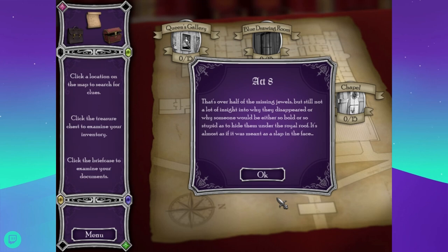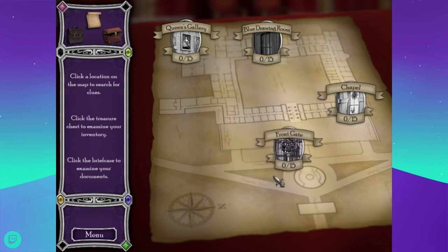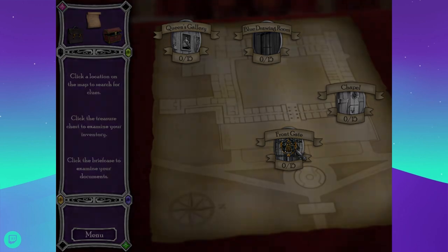We are on Act 8 and we have three more gems. That's over half the missing jewels, but still not a lot of insight into why they disappeared — or why someone would be either so bold or so stupid as to hide them under the royal roof. It's almost as if it was meant as a slap in the face. Don't we know why they were missing? Weren't they missing because what's-his-face stole them? Front gate.